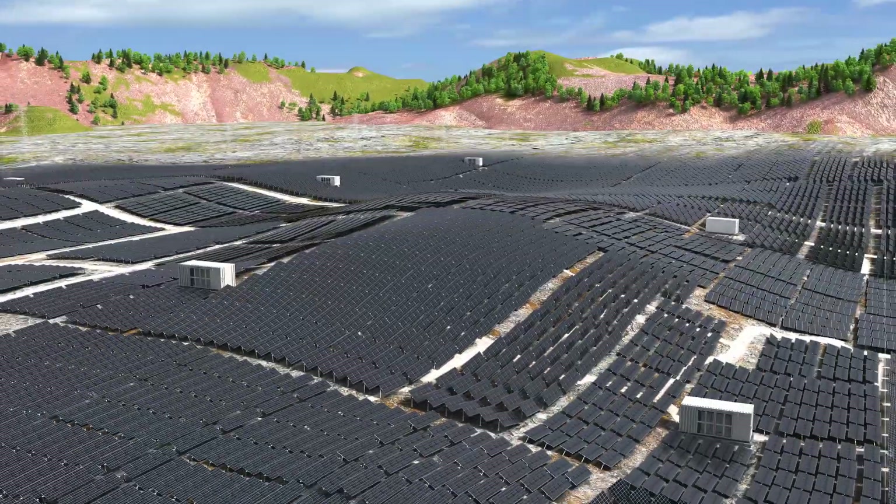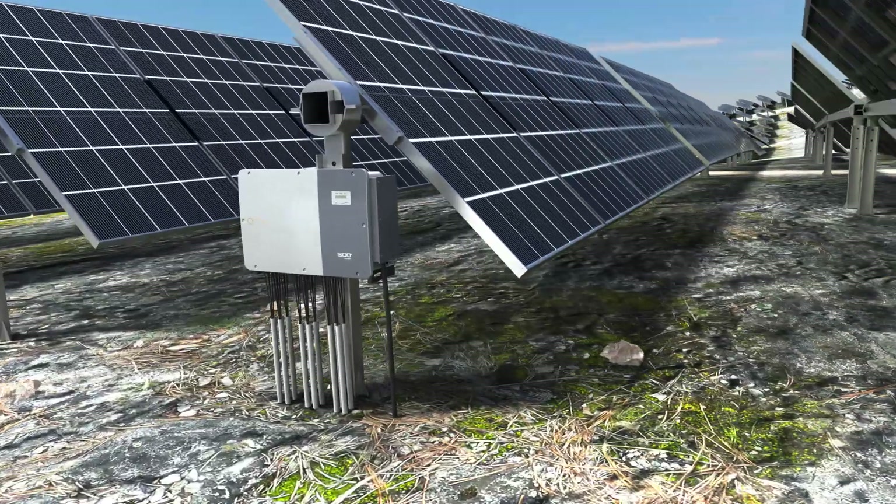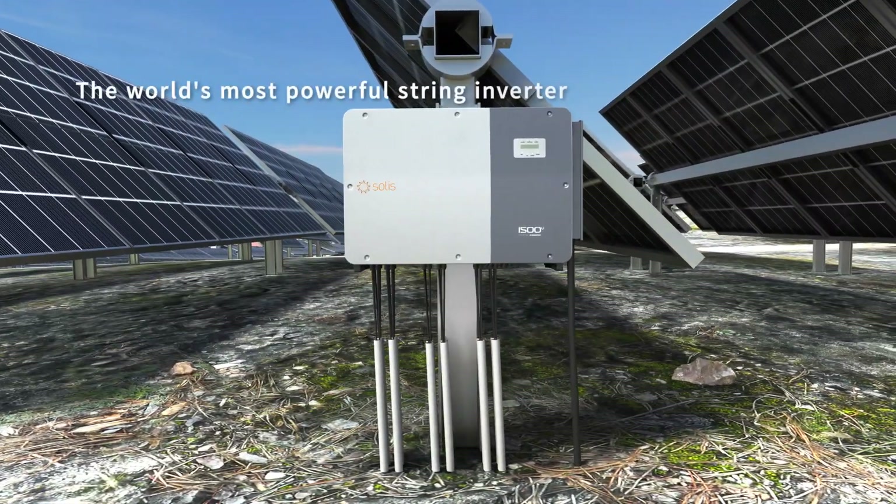With the concept of green efficiency meets the peak of technological advancement — Solis 255K, the world's most powerful string inverter, is here.